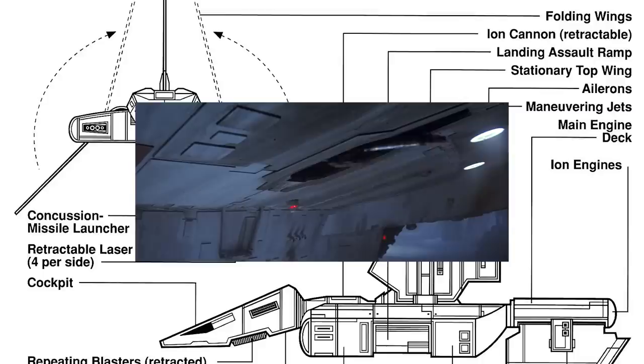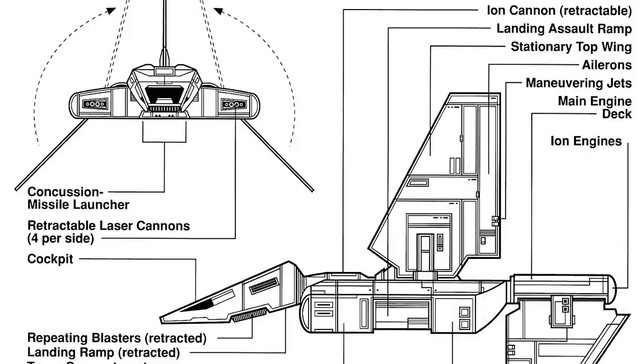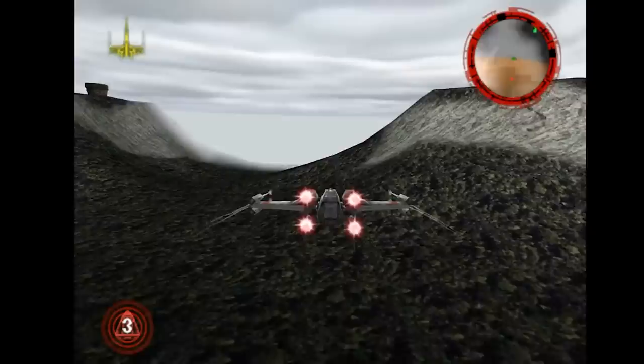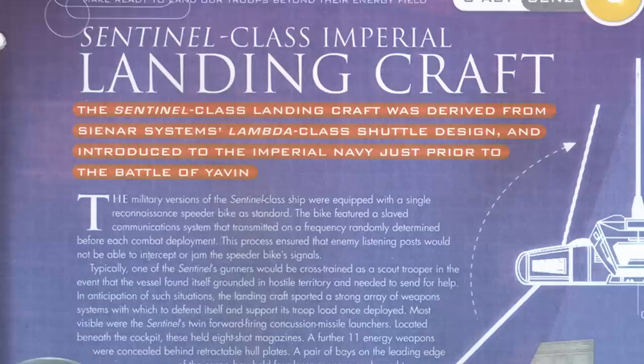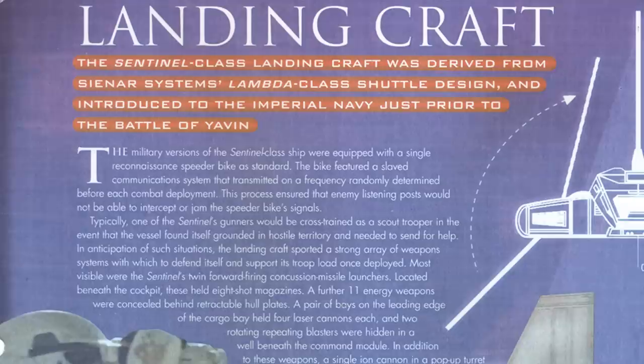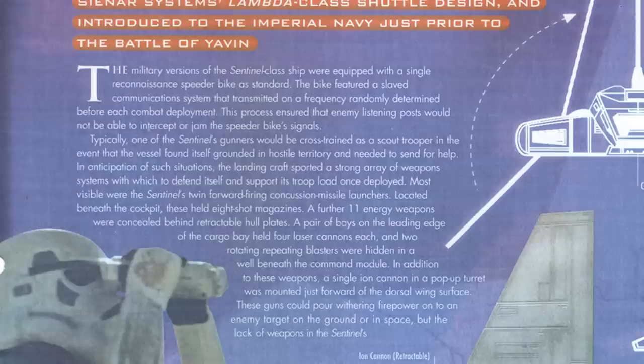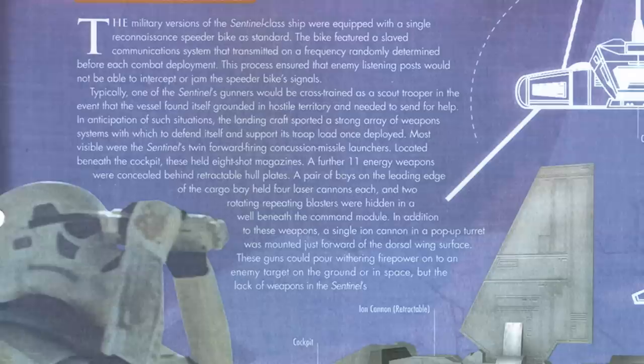However, the Sentinel does have one kind of major weakness compared to the Lambda, and that's a lack of a rear-facing gun. This is pretty surprising and a bit of an oversight, especially where the vehicle now has even more of a blind spot behind the cockpit. The New Essential Guide to Vehicles and Vessels notes that the Sentinel had 25% heavier armor than the Lambda and four shield projectors, providing redundant levels of shielding. And if you've played Star Wars Rogue Squadron — specifically the battle against Moff Searden, which I incorrectly stated in my past video was using a Lambda — you'd know just how hard these things can be to take out.